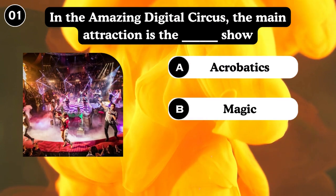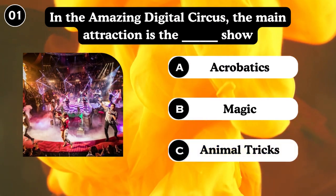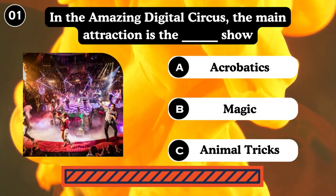In the Amazing Digital Circus, the main attraction is the show. Acrobats, magic, animal attacks, acrobats.